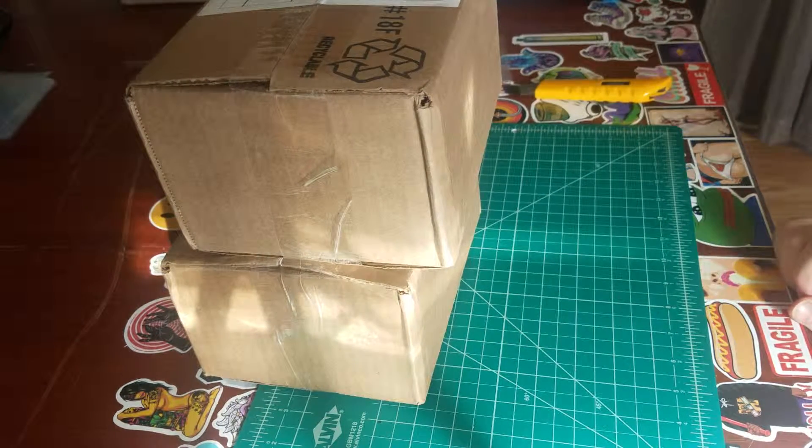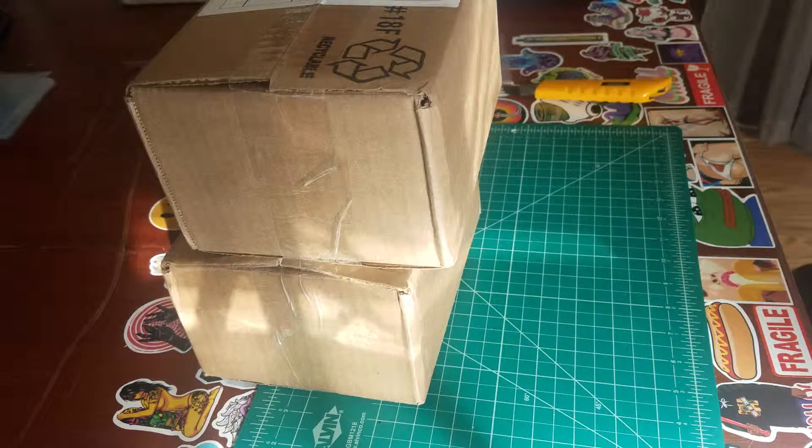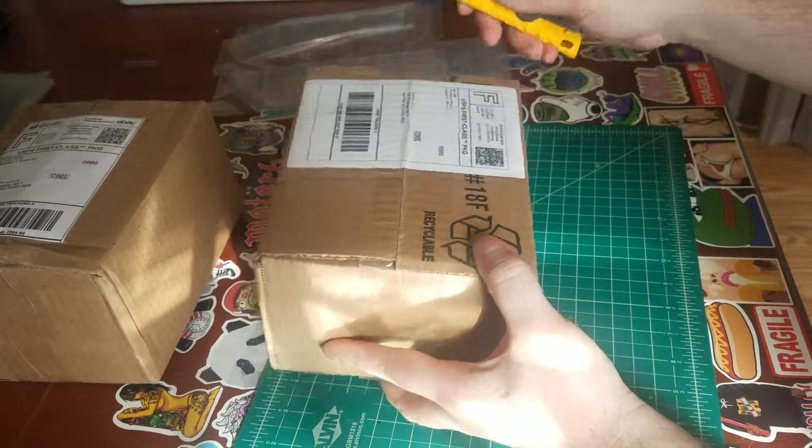Alright guys, welcome back to King Donkey's games. This is mail day number two. We only got two packages today — I believe they're both Funkos. So let's go ahead and get right into it and see what we got.